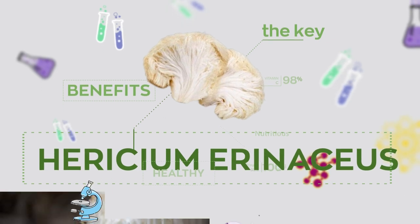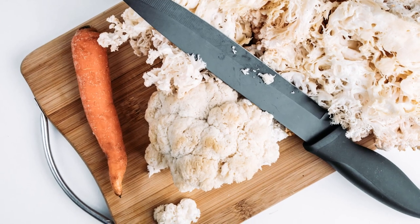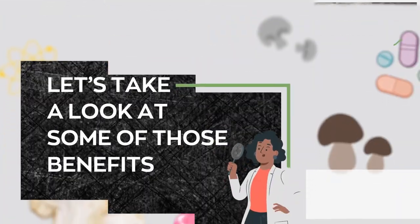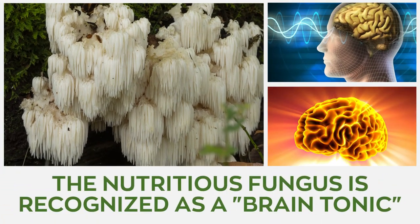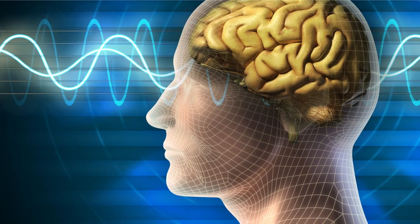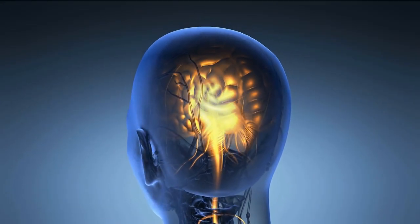Hericium erinaceus is a delicious culinary and medicinal fungus that has been used for centuries with no shortage of health benefits. Lion's mane works as a powerful brain booster. The nutritious fungus is recognized as a brain tonic due to its nootropic effects. It improves cognitive performance and regenerates brain cells by stimulating the nerve growth factor (NGF).